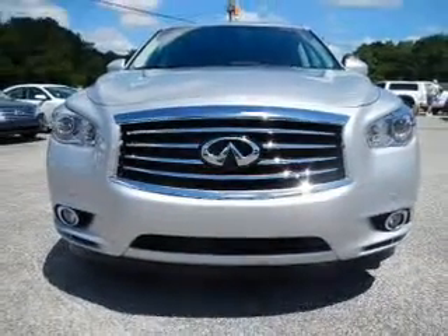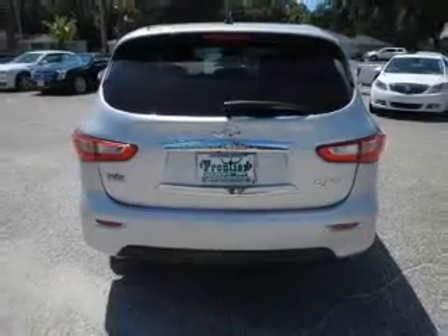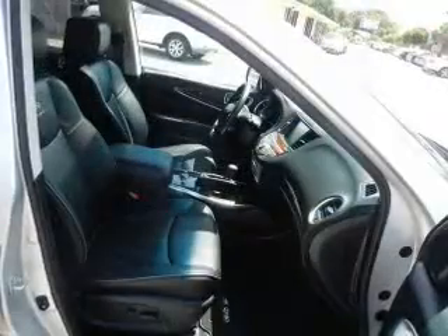Memory settings are just one of the extras. Carfax is offered to provide you with peace of mind. Let us put you in the driver's seat today. Call or click to contact us.